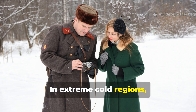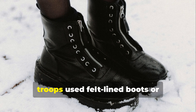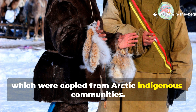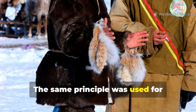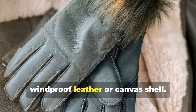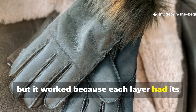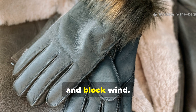In extreme cold regions like Norway or the Soviet Front, troops used felt-lined boots or reindeer-hide mukluks, which were copied from Arctic indigenous communities. The same principle was used for gloves — double-layered wool with a windproof leather or canvas shell. Nothing fancy, but it worked because each layer had its job: manage moisture, trap heat and block wind.